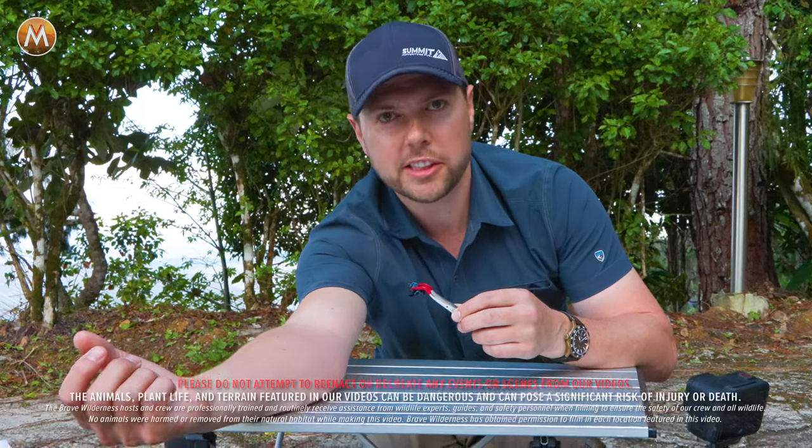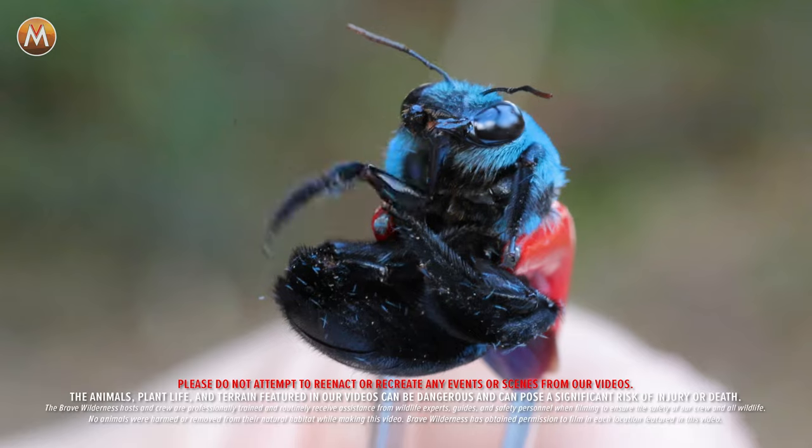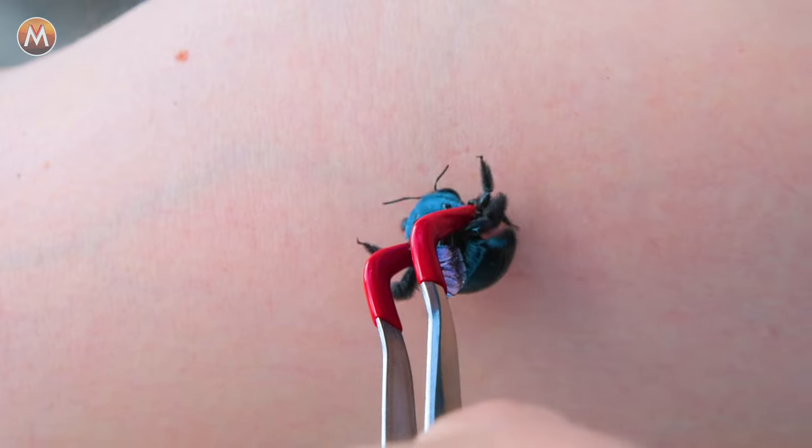I'm Mark Vins, and I'm about to enter the sting zone with a big blue bee. On three, ready? One, two, three.